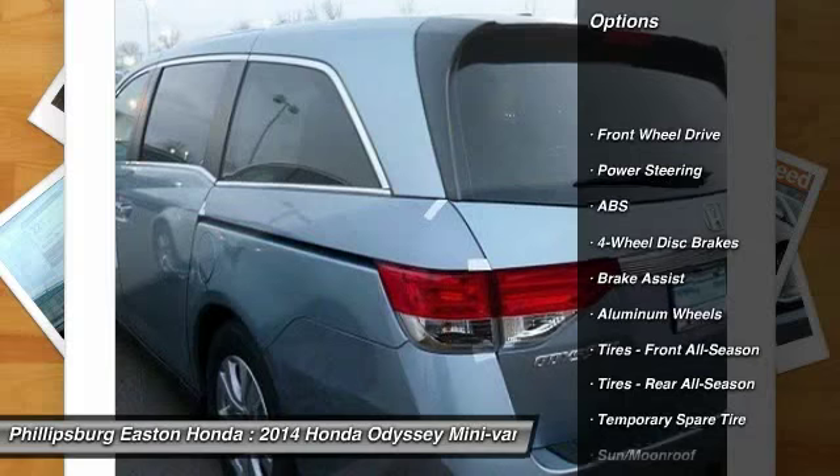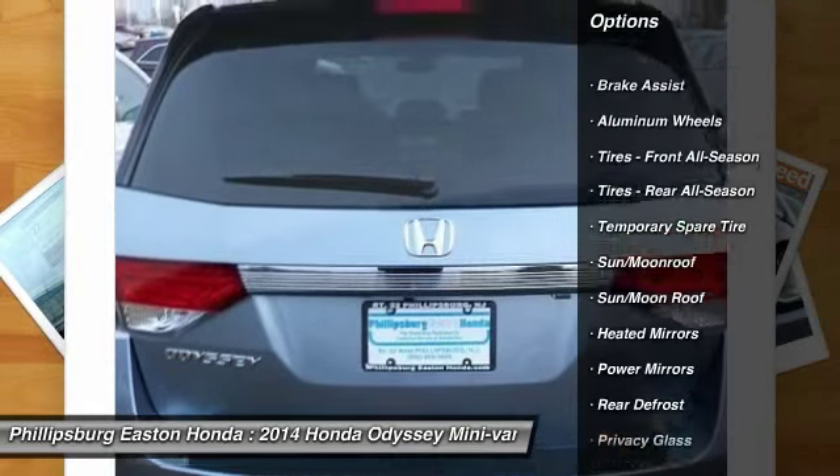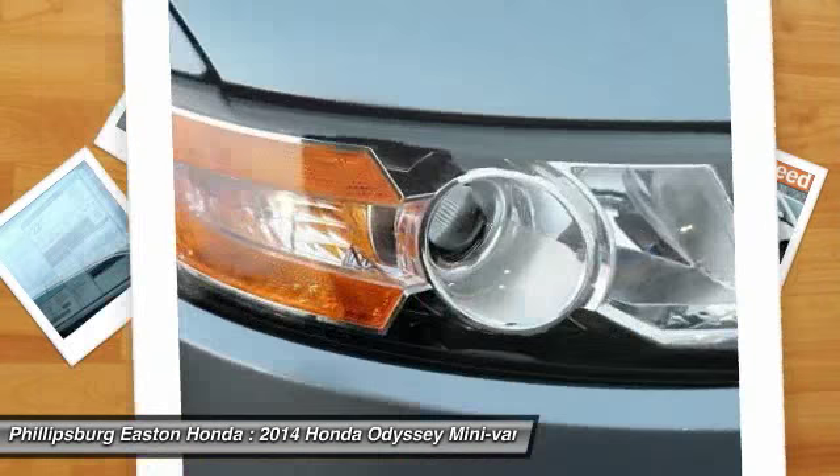Stability control, power lift gate, steering wheel audio controls, power passenger seat, anti-lock braking system, keyless entry, traction control.